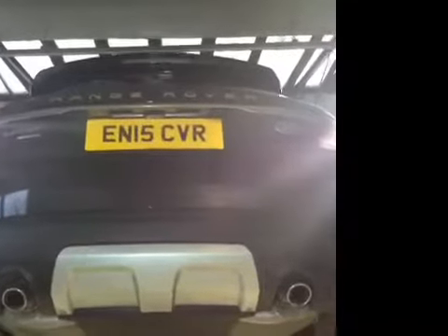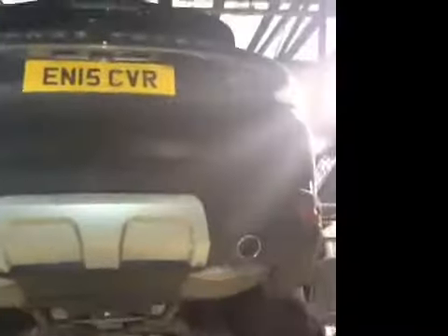Hi, this is Conor with Jaguar Land Rover, inspecting your vehicle today. I just want to report on your tires — your rear tires are all fine, no problem found. The exhaust system is all fine.